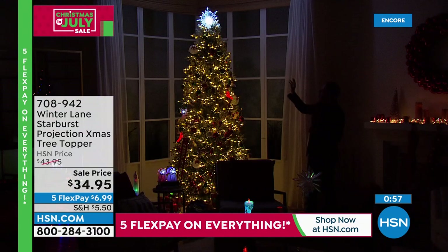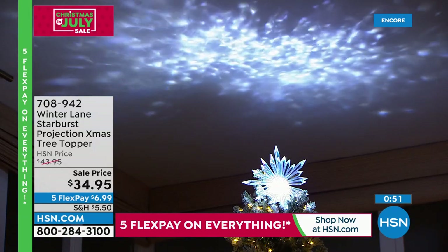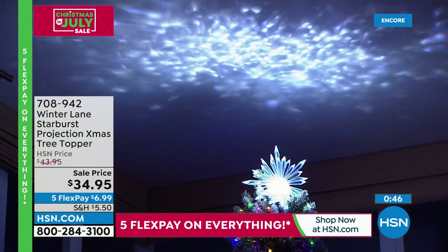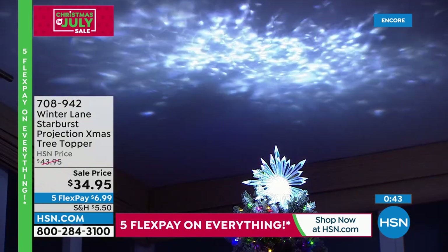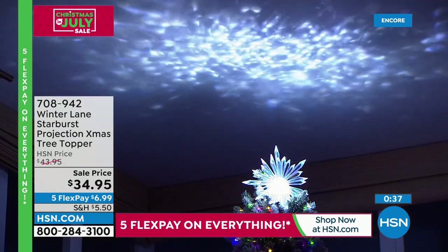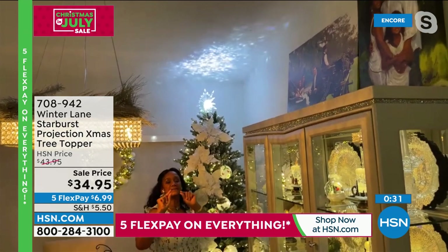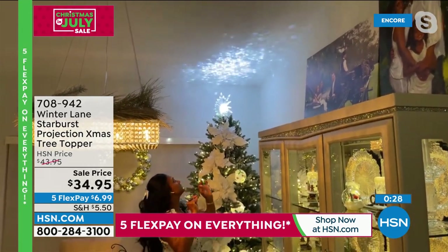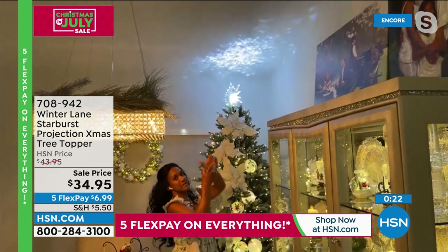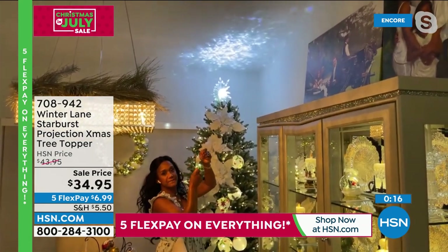Look at how pure and gorgeous, how bright and glowing and really magical that star is. As it projects this kaleidoscope of white on the ceiling — it's heavenly. That's the word I would use. Let me explain the install just real quick because it just took me a couple of minutes. It does come with the extended pole — it's got those two straps where you secure it into the tree.